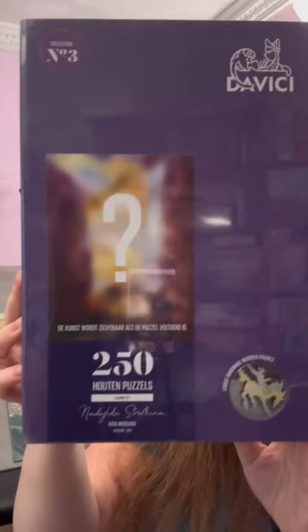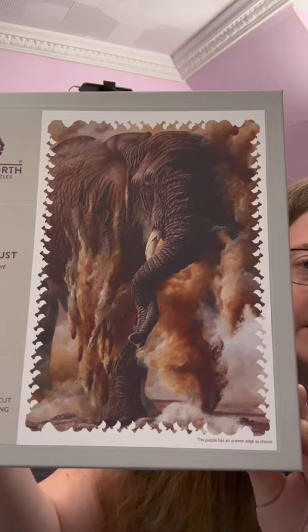Wentworth finally tempted me with their sale and we have an extra difficult elephant puzzle, which is both very brown in colour and also there are many, many elephant pieces in the box.